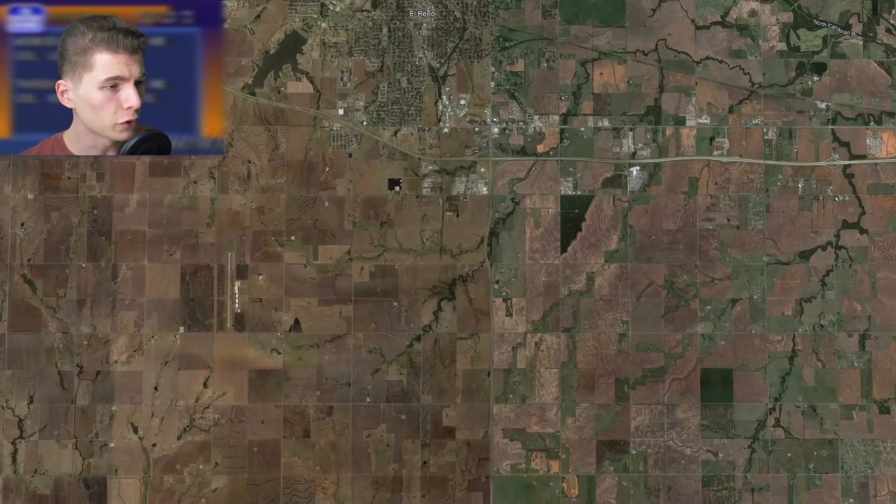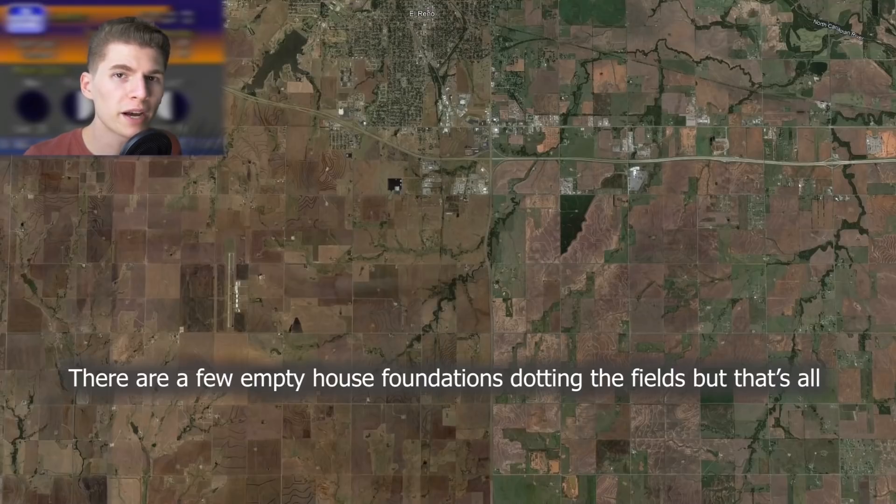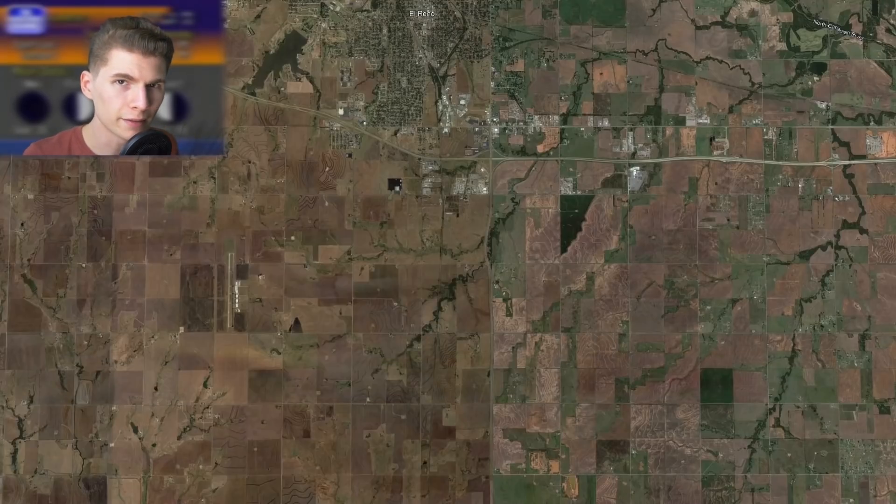However, on the Google Earth side of things, the earliest imagery we have after the tornado is from October of 2013, and you can't see anything. This is why the El Reno tornado was not on my list. Yes, it's incredible, but on Google Earth you just really can't see anything.